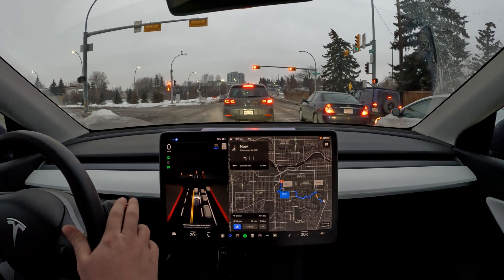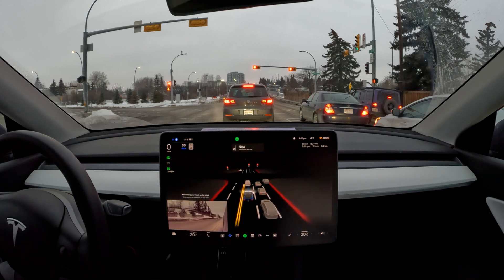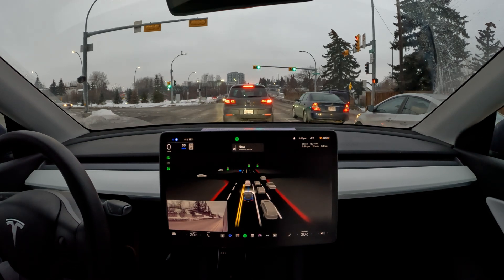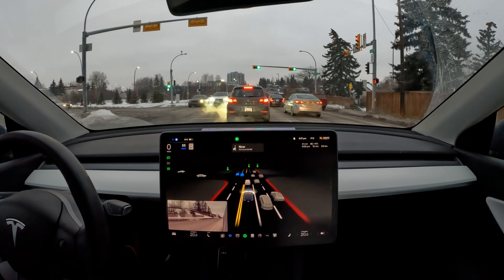Hope you folks liked this video — hit like and subscribe to my channel. That was 17th Avenue with FSD 69.25.2. Hope you folks have a nice day — see you in the next one.